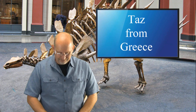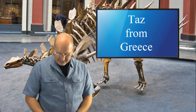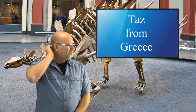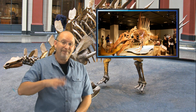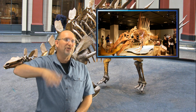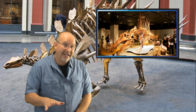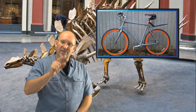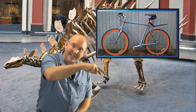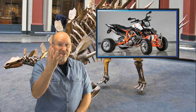Taz from Greece asks: did Spinosaurus walk on four legs or was it bipedal? If bipedal, were the hind legs big and long or short? From the new discovery, it appears Spinosaurus was better suited to being quadrupedal rather than bipedal. For those who don't know: quadrupedal means walking on four legs, bipedal means walking on two — like a bicycle has two wheels, bipedal means two legs. Quad means four.